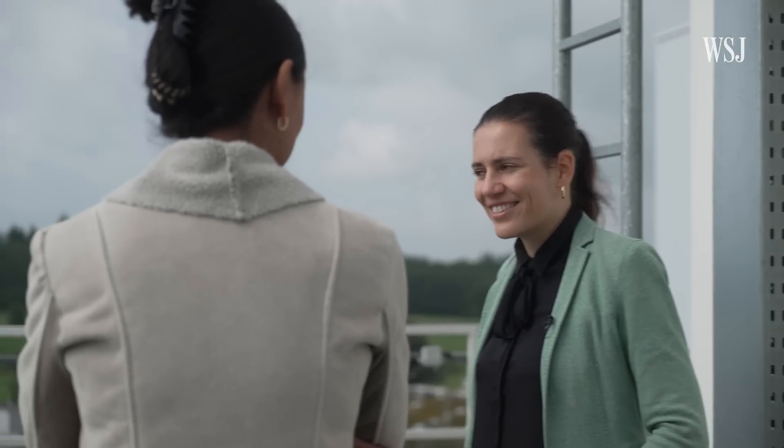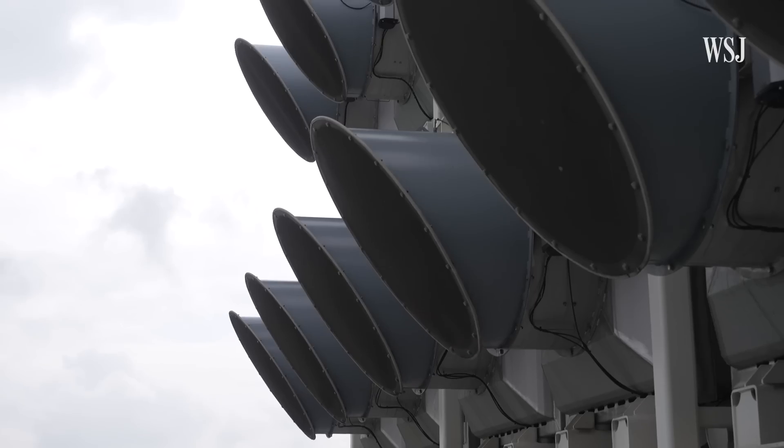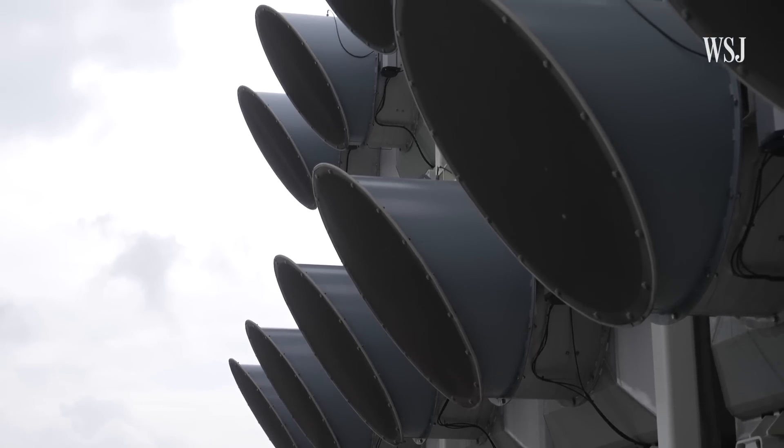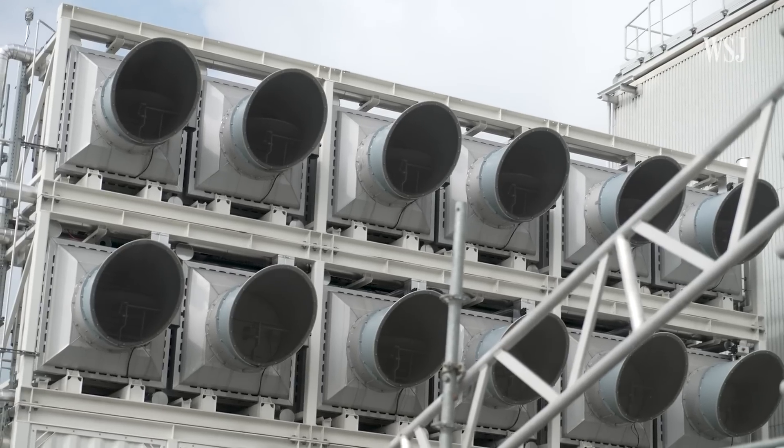Natalie Kassas leads Climeworks' research program. She says this facility is made up of 30 ventilators that can pull in about 1,500 tons of carbon dioxide out of the atmosphere every year. Inside the collector, we have a filter material that is able to catch CO2.